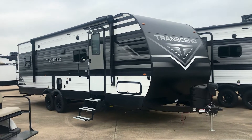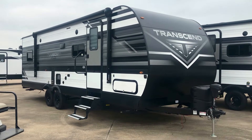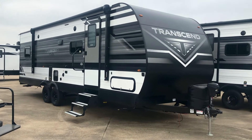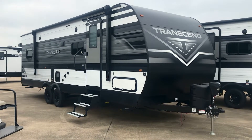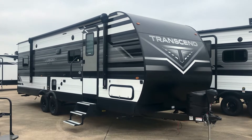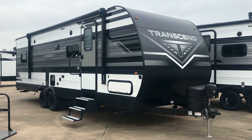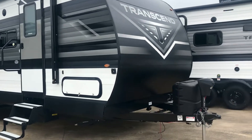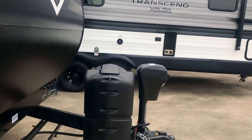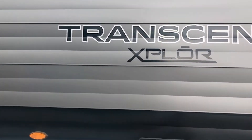Okay folks, it's Duke here at Holiday World of Katy. It's a little windy but I'm going to show you a pretty cool floor plan — you've probably never seen one like this. This is the 251 BH Transcend. It is a bunkhouse but a very unique design, a very practical and well-engineered floor plan. On the outside it's got the propane tanks up front and the power tongue jack, plus pass-through storage.